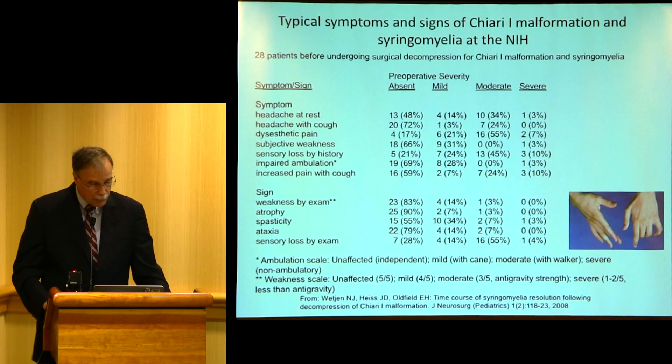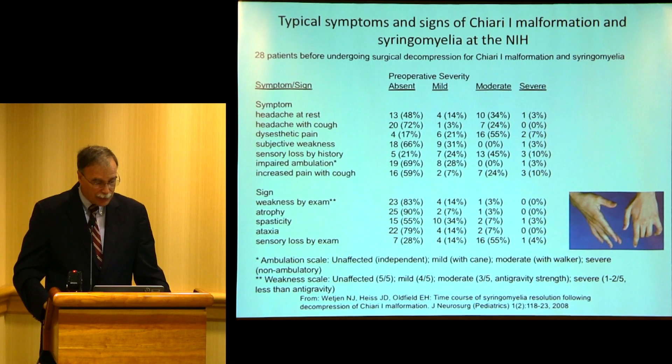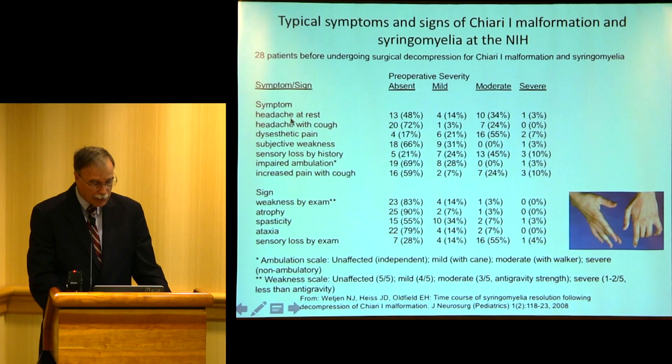We looked at 28 patients and decided to look for specific symptoms. Headache is very common in Chiari patients — headache with cough, dysesthetic pain — and some people don't have it or have only mild or moderate symptoms. But all these people had both Chiari and syringomyelia, not just Chiari alone. The signs were things we could find on neurologic exam, such as atrophy, ataxia, and sensory loss.